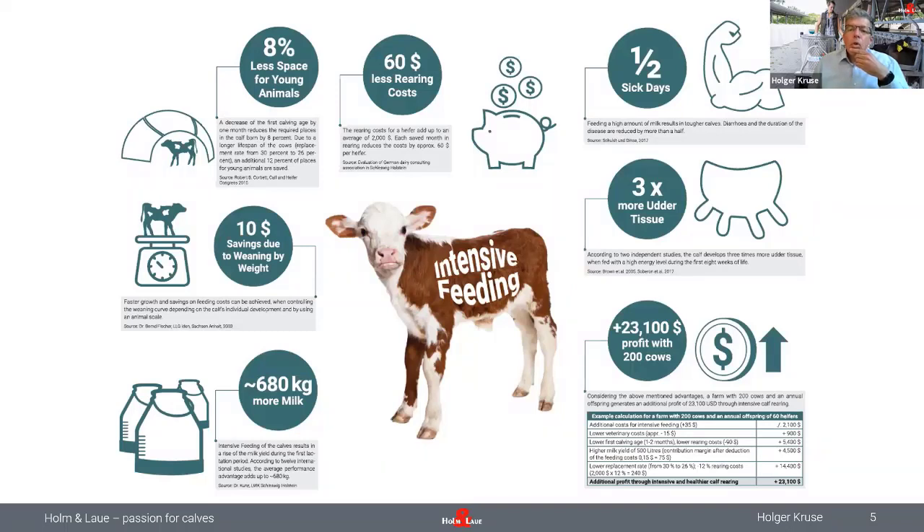If we are able to feed calves more milk — more than we traditionally did, meaning eight liters, ten liters and more — we see that calves are showing better daily weight gain. We are able to breed them earlier, which reduces our rearing cost. For example, reducing the first calving age by one month is probably saving us about 60 US dollars in rearing cost.